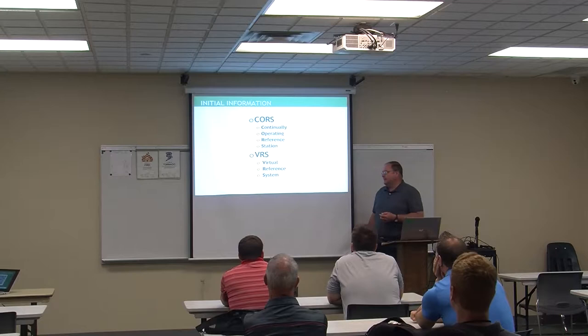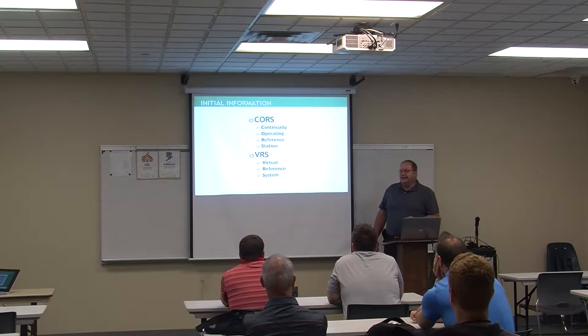First, the acronyms. CORS stands for Continually Operating Reference Station. It is a GPS receiver that sits on a pedestal or antenna mount somewhere, running 24 hours a day, seven days a week. VRS — the software package we're using — is a Virtual Reference System.